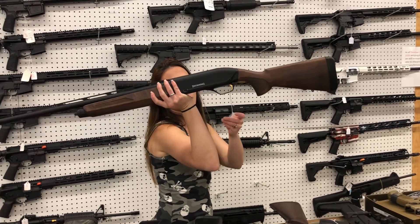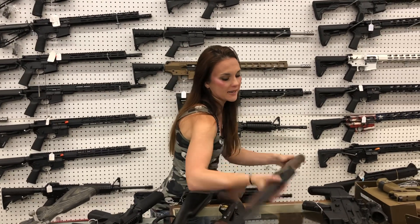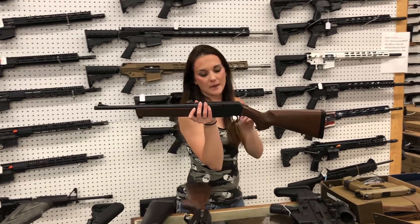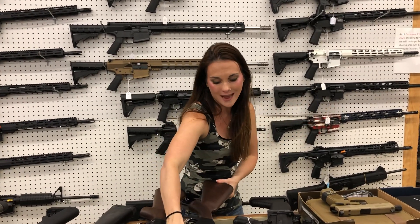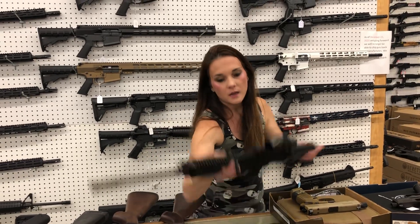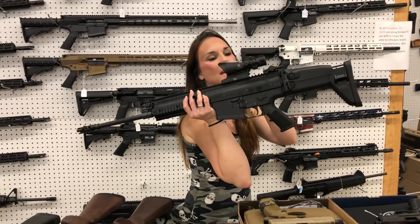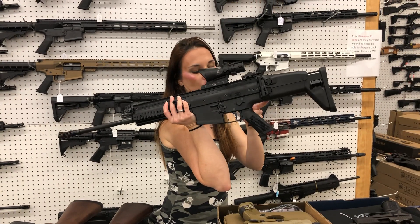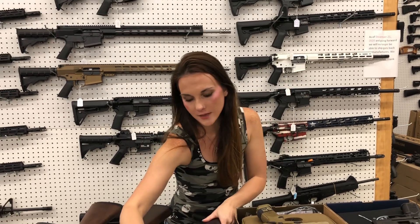Browning Maxus 2 in the wood and blue, $1,265. Henry Homesteader 9mm — $690. I've got these in the Henry mags and in the Glock mags — $690 will be your start price. FN Scar 17 with the Trijicon ACOG in green — we have the green and the red — she's going to be $4,085 with the optic.